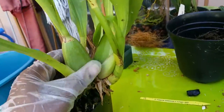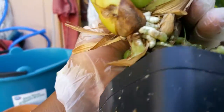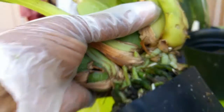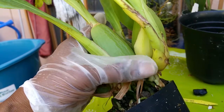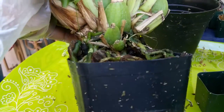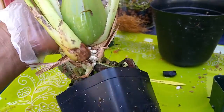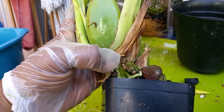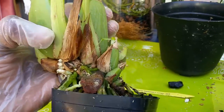I was just getting ready to repot them, taking a look at the new growth, taking a look at the roots — everything looks good. There's a little new growth in there looking good, and there's another fat new growth hiding back there. Right there behind that dry sheath is a huge new growth — fantastic!